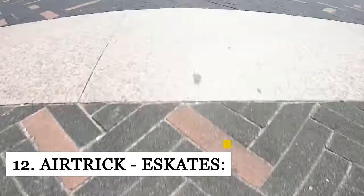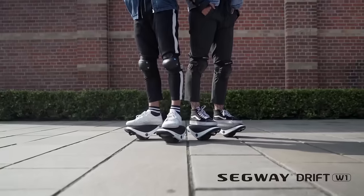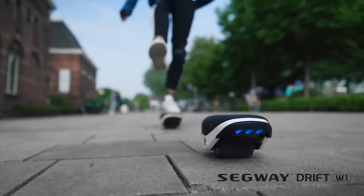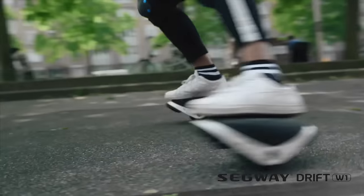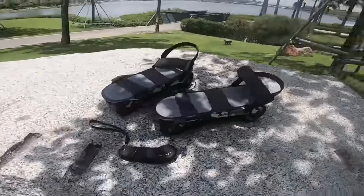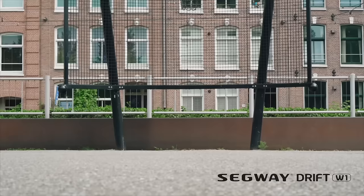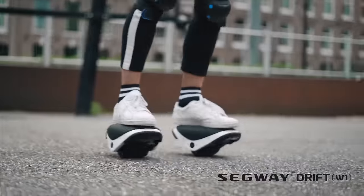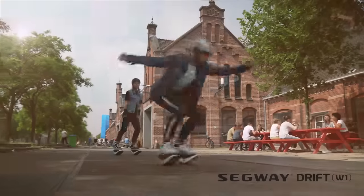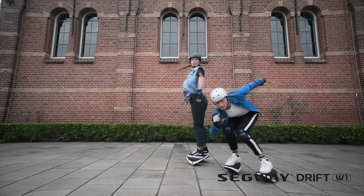The e-skates from Airtrick are manufactured in Hong Kong and are currently raising money via Indiegogo, sold in sets of two. Each one incorporates a one-piece 6063 aluminum alloy frame, quick-release silicone ankle and toe straps, a rubber foot platform with abrasion-resistant rubber wheels, a 29.4V 3AH lithium battery, and a 150W rear hub motor. According to Airtrick, the skates weigh barely 7 pounds per pair and can be mounted or dismounted from the shoes in a matter of seconds.